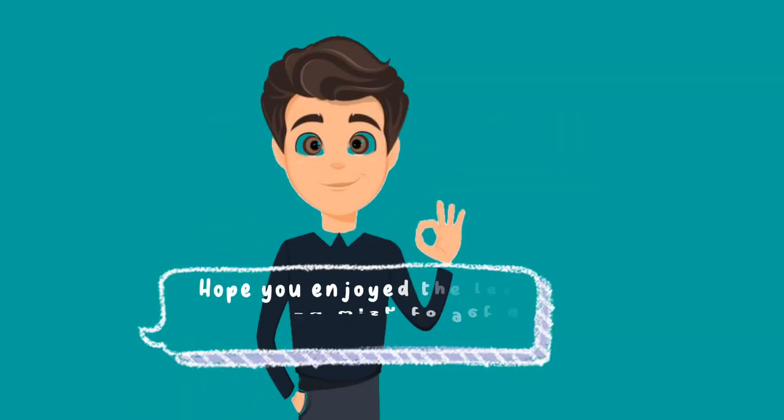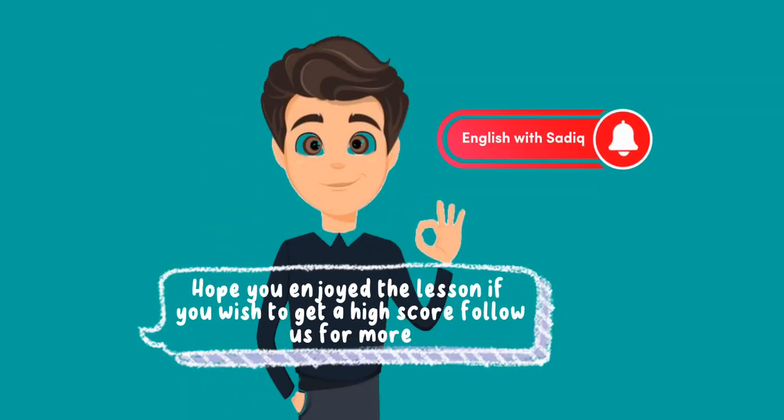Bye. Hope you enjoyed the lesson. If you wish to get a high score, follow us for more.